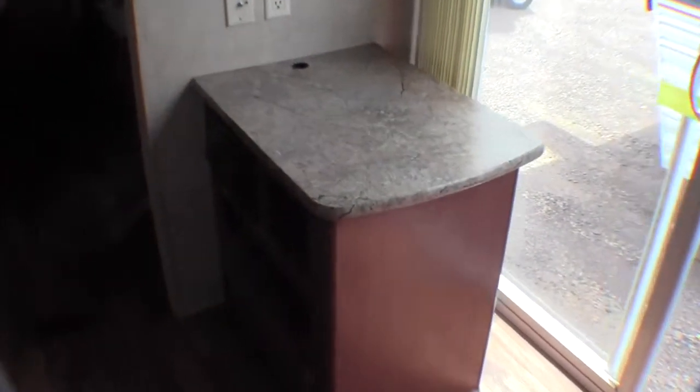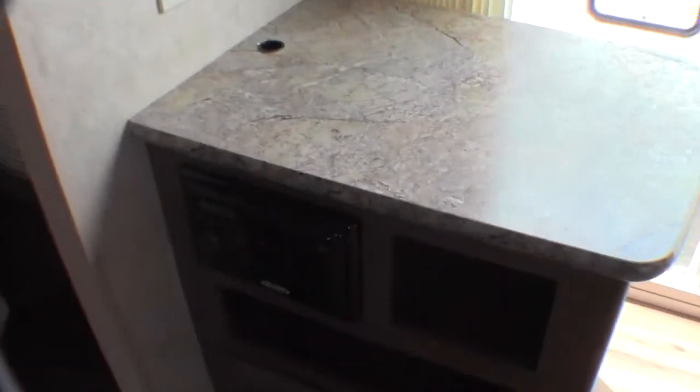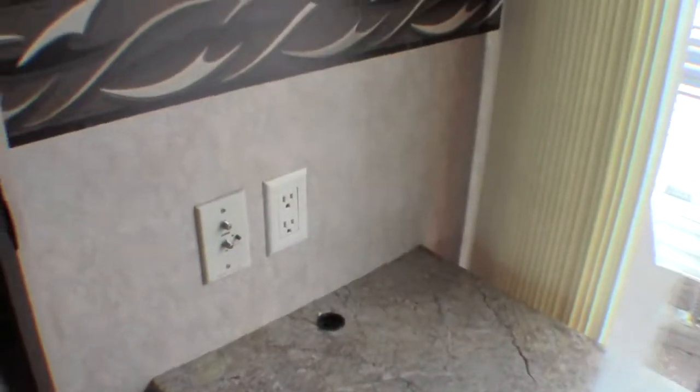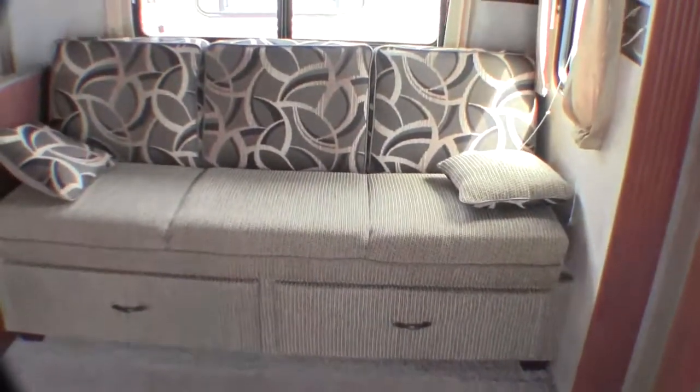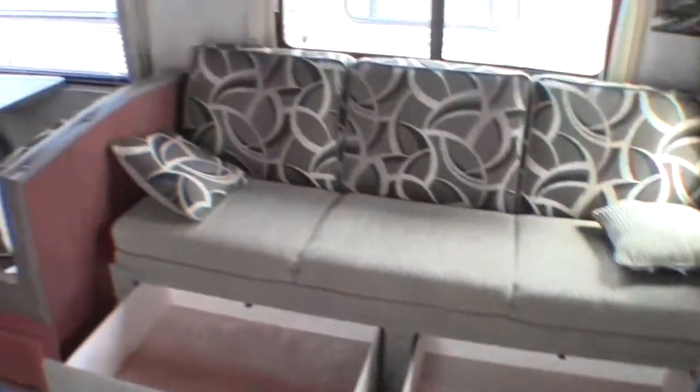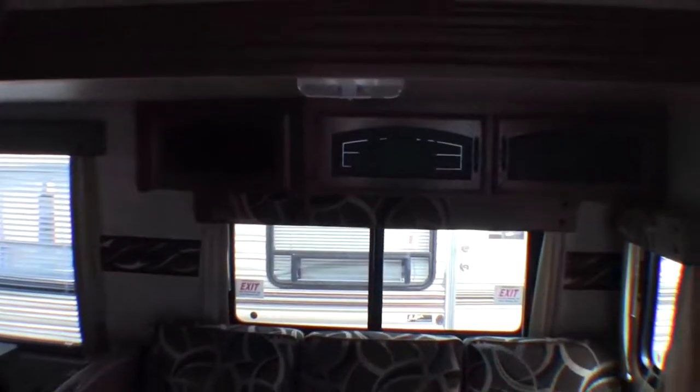We've got a spot to put the big TV set, AM FM CD player, all your hookups. Then we've got the couch that goes into a bed just like a futon, with plenty of storage underneath it. Real nice feature to have. Storage above it, air conditioner.